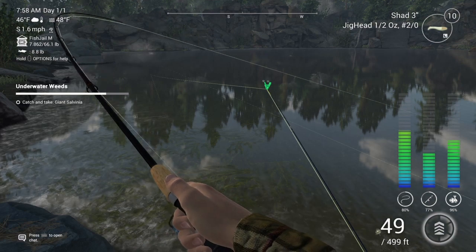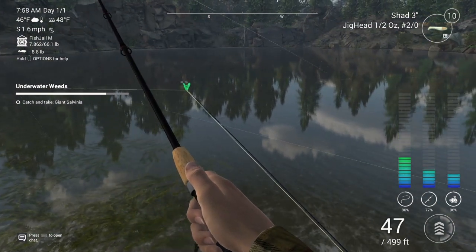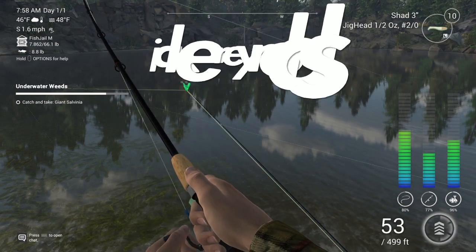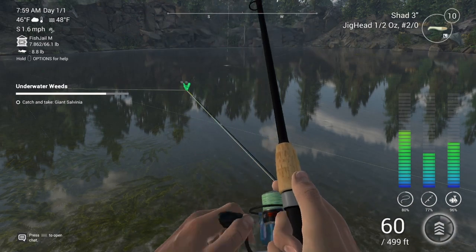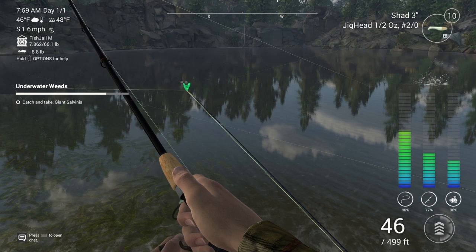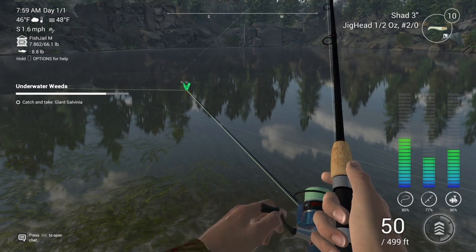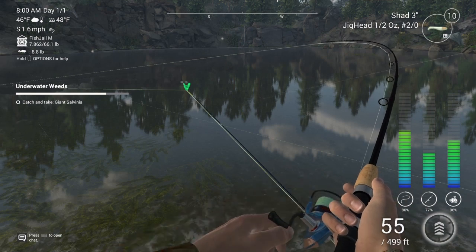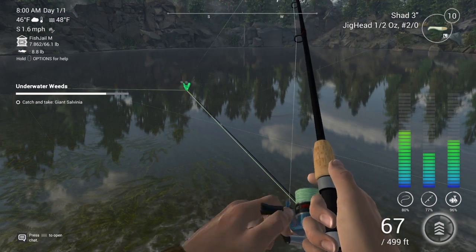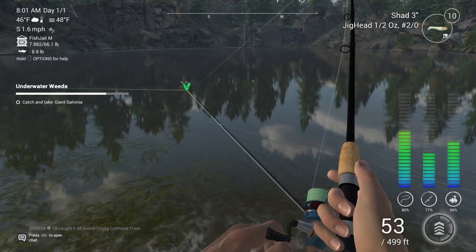Jake's got one on now, I think. He's in — 1.68 pounder. Go subscribe to Jake Reynolds, I'll put that on the screen now. It's on 51, it was on 140. It's on 41 — it's coming in slowly. It looks like a big one but normally small. From 40 to 60. Jake's got one — that looks like a teeny one. 0.40 pounder, young cutthroat trout.